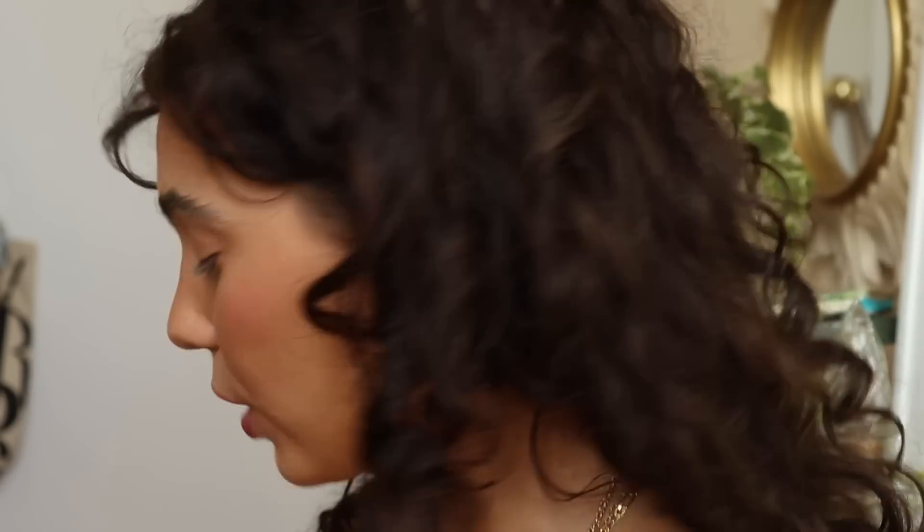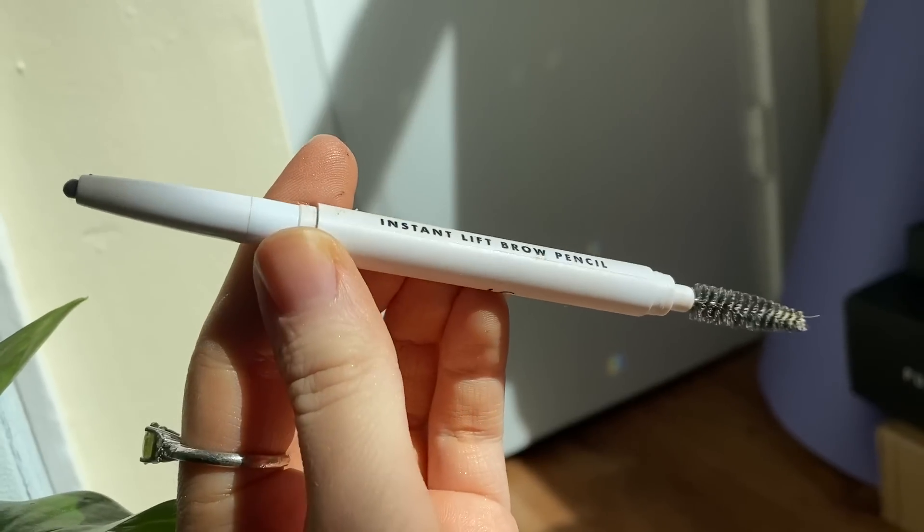We'll come back to the eyes, but now for the eyebrows — I use the Elf Instant Lift Eyebrow Pencil in the darkest color. With a very light hand, I draw the line under my eyebrow following the shape I want, then lightly fill in any sparse areas. When I soap my brows up it creates more sparse areas than if I just left them natural, so I do need to fill in a little.